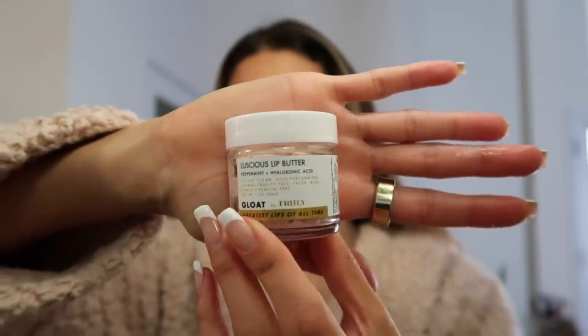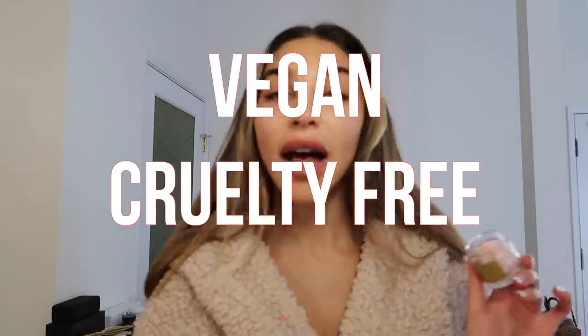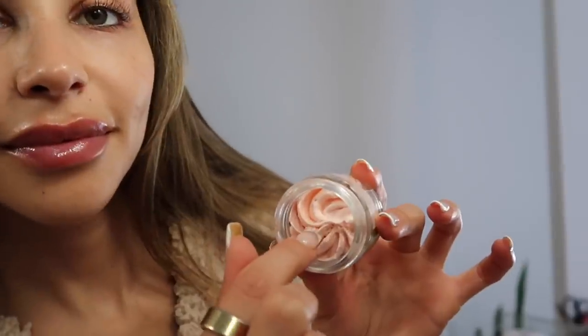And then we have the Luscious Lip Butter. This stuff is so satisfying every time I open a new one — this one even more than the other one because it's like this whipped consistency. But it's peppermint and hyaluronic acid as well. Also, by the way, all vegan, cruelty-free — the whole shebang. I'll just use this throughout the day if I'm not wearing lipstick. I'll just keep it moisturized. Especially in LA, it's so dry. You need to keep your lips moisturized because you don't want to get any lines or any splitting of the lips, letting in bacteria.